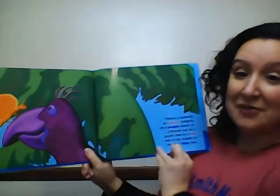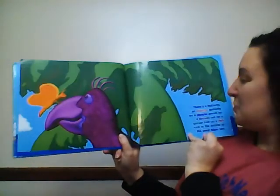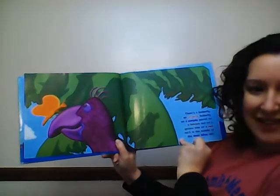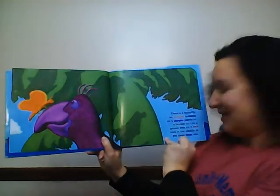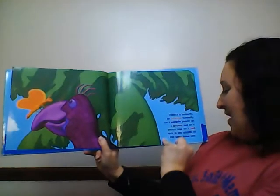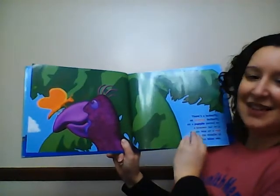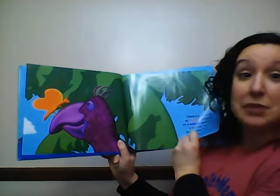There's a butterfly, an orange butterfly, on a purple parrot, on a brown nut, on a green tree, on a red rock, in the middle of the deep blue sea. Look at that butterfly on his beak.